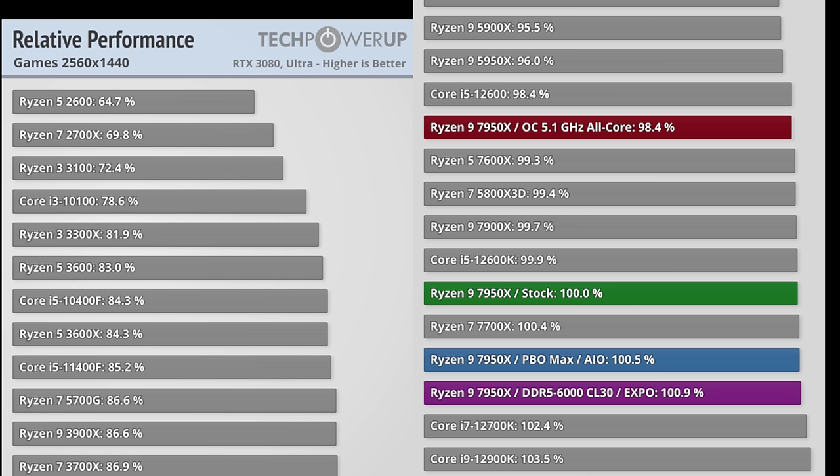At 1440p your CPU choice starts to matter a lot more than at 4K. Some games benefit from multi-core CPUs, but as a rule of thumb games really benefit from higher IPC or single-core performance — high clock speeds. That's why new Ryzen chips going up to 5.7 GHz do really well, and why Intel has traditionally done well with very high IPC. At 1440p you'll likely want a pretty powerful CPU with your 4090.